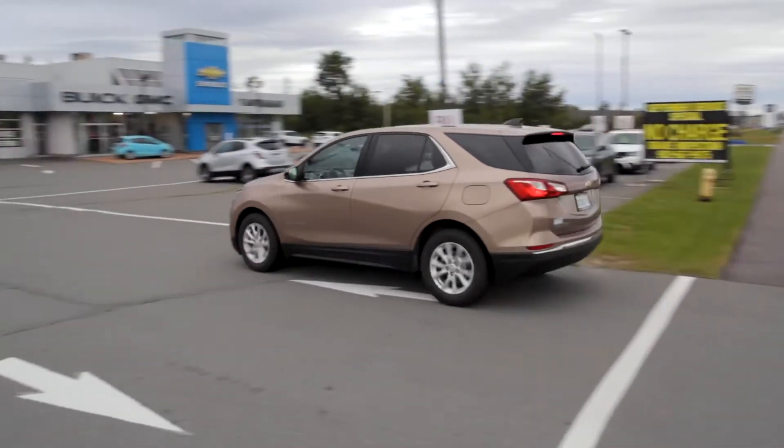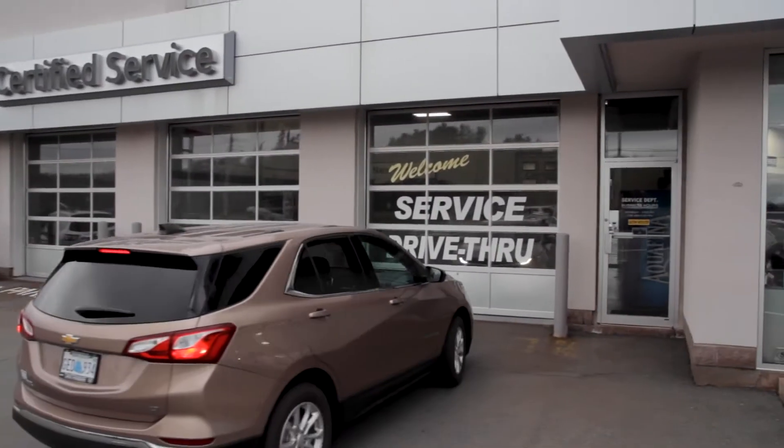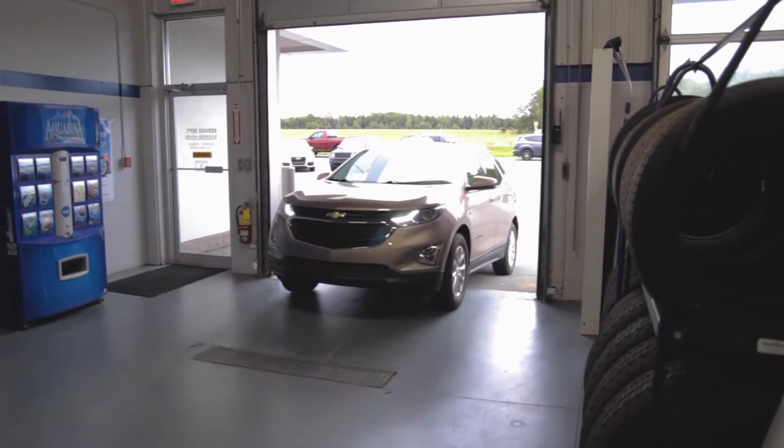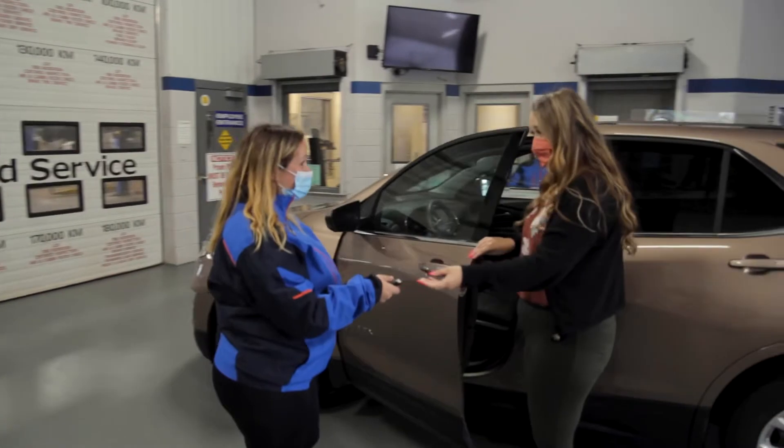When you arrive for your service appointment, just pull up to our service bay door and one of our service advisors will open it for you. You can then proceed into the service department and our advisors will greet you and get you checked in for your appointment.